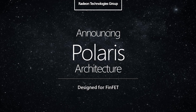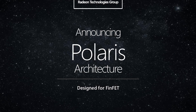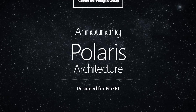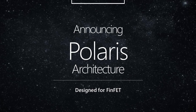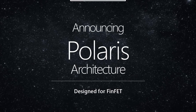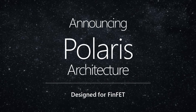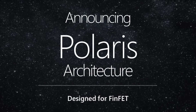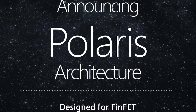Yesterday AMD surprised us with the announcement of their new Polaris architecture. Designed for FinFET, this one was supposed to be called Arctic Islands. However, a few weeks ago I had caught wind of a change in the name to Polaris, and now it has been officially announced. I'm going to be taking a quick look at the new architecture and a rather surprising semi-benchmark that's raising a few eyebrows.